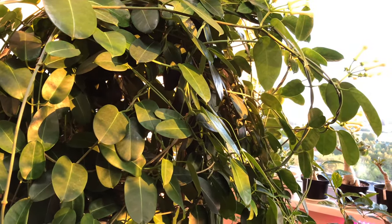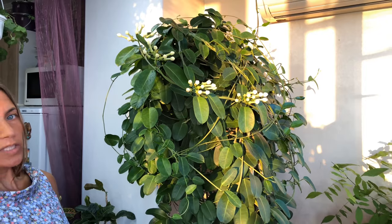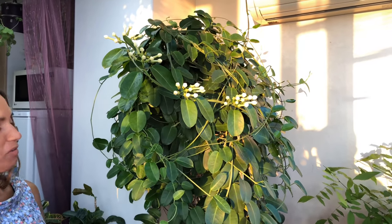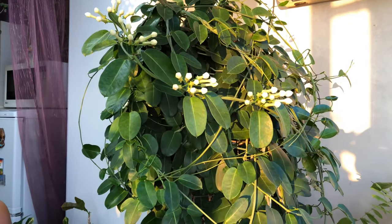Well, here there are fewer, of course. Look how the sun is falling on it right now — it's backlit, looks very beautiful. I think tomorrow it will open.